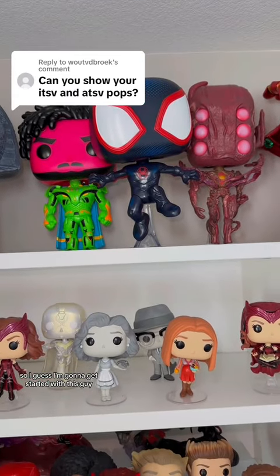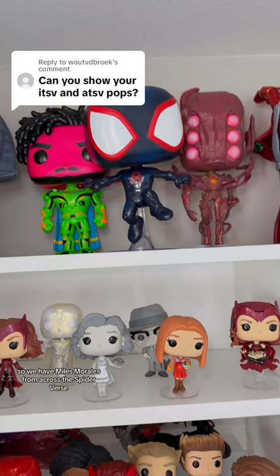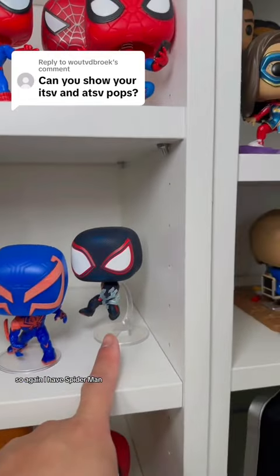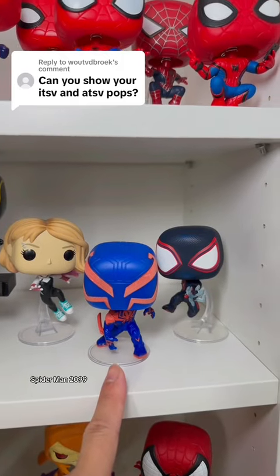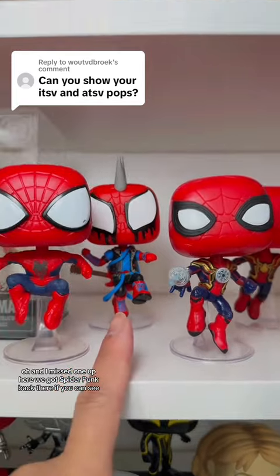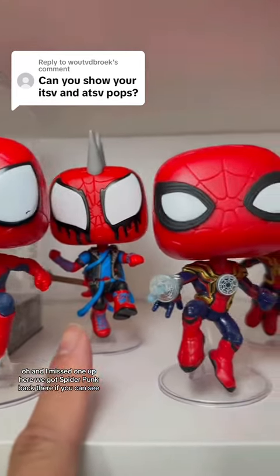I'm going to get started with this guy. We have Miles Morales from Across the Spider-Verse, and I do have a few more down here. I have Spider-Man Miles Morales, Spider-Man 2099, Gwen Stacy. And I missed one up here — we got Spider-Punk back there, if you can see.